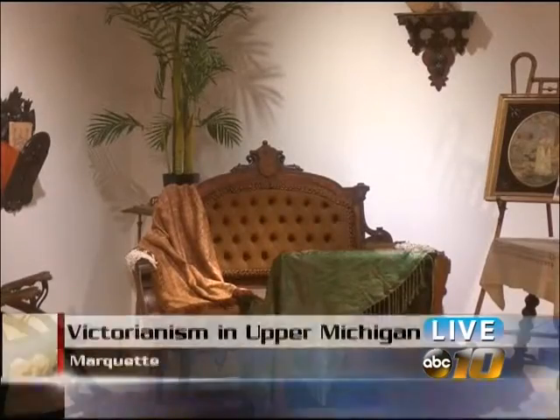The influence Queen Victoria had on literature, technology, and other ways of life during the mid to late 1800s is explored in a new Marquette Regional History Center exhibit. Victorianism in Upper Michigan shows what the UP was like over a century ago.